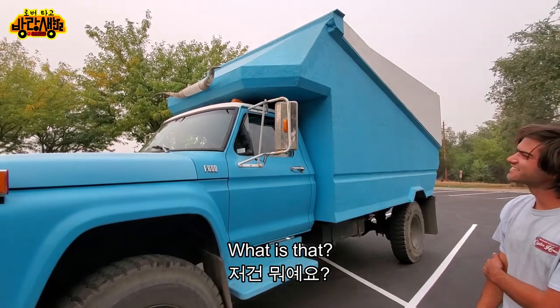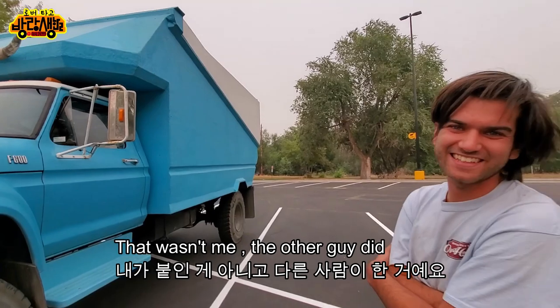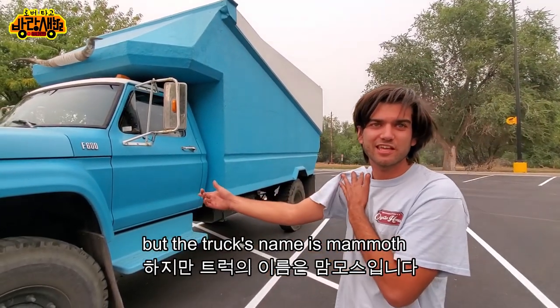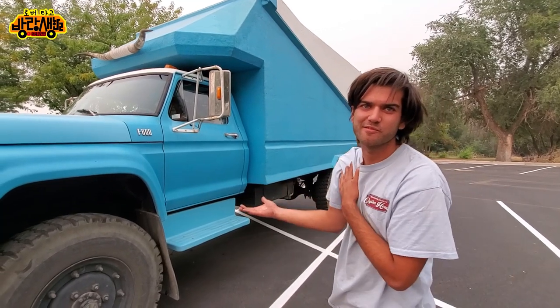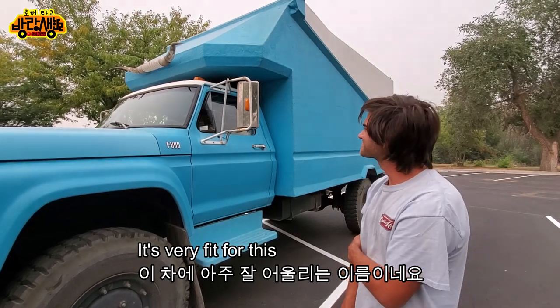What is that? The horns? Yeah, that wasn't me — that was the other guy. But the truck's name is Mammoth. Mammoth? Yeah. It's very fit for this — Mammoth, yeah, right.